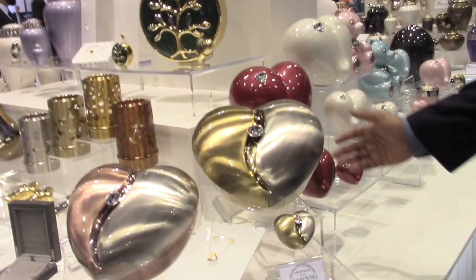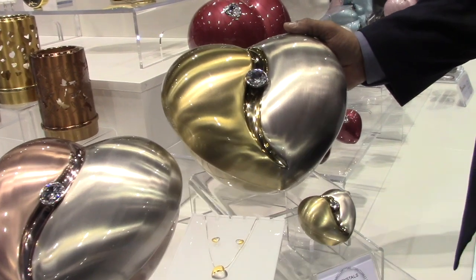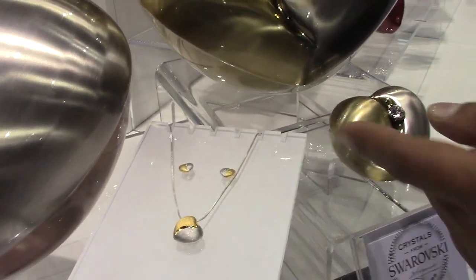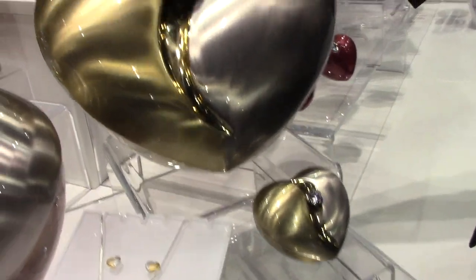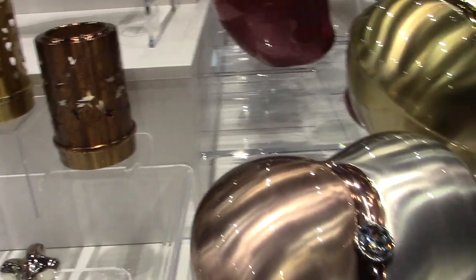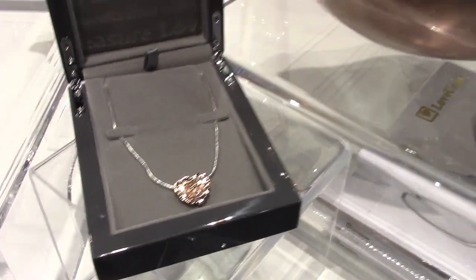Hi, I'm Naseem Khan from LAWANS and I'd like to talk to you about our new product introductions. We have the Heartfelt urn here, which matches perfectly with our Heartfelt pendant and Heartfelt earrings. We've come up with a new finish on metal which is rose gold, combined with rose silver.